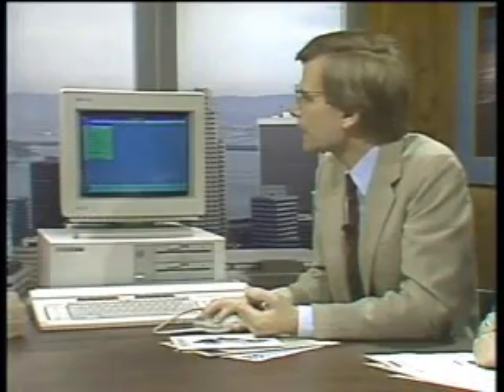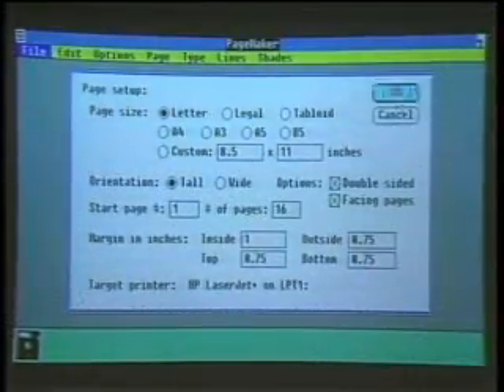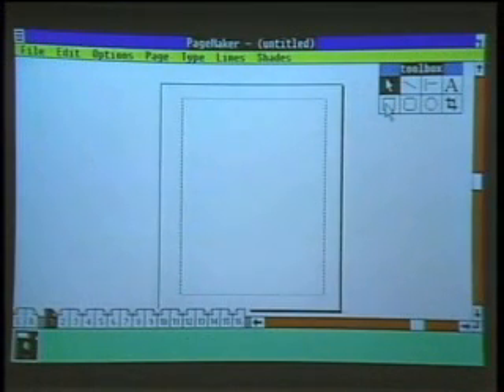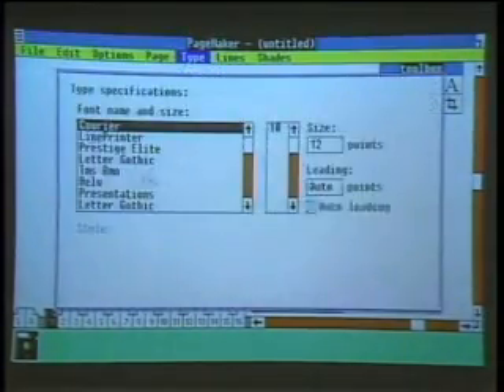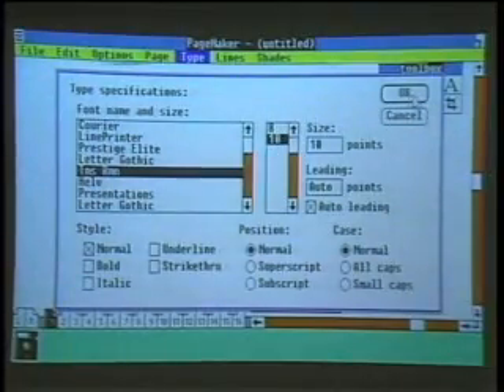I'm going to create a new publication, and it will bring up a dialogue asking me how many pages I'd like and what paper size. I'm going to create a 16-page newsletter, click on OK, and the computer will go off and create my publication and present me with a blank page. I'd like my type to be Times Roman, and I have this set up for the HP LaserJet, so I'm going to select a 10-point type style in Times Roman.